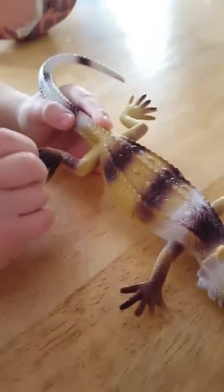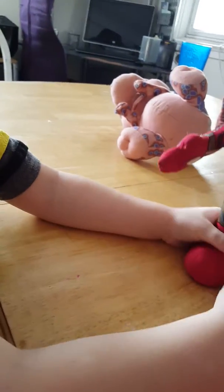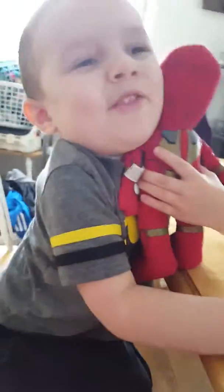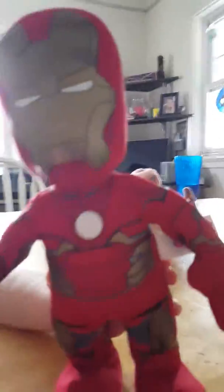Eli, what is our next toy? Okay, so this is our Iron Man. He can — I think he can stand on his own. Let's see if he can stand. Not this time — good job though, Iron Man. You can snuggle with him when you go to bed; that's what Eli likes to do. That's his little Iron Man.